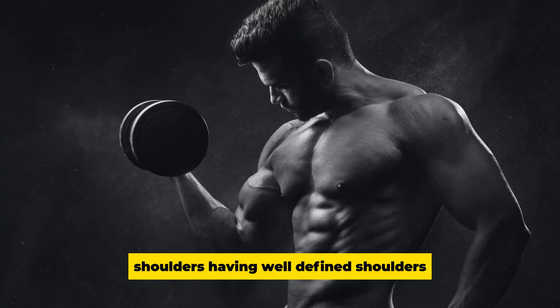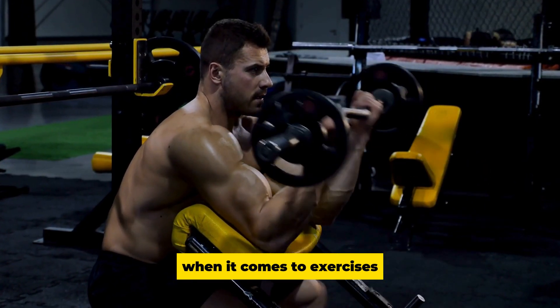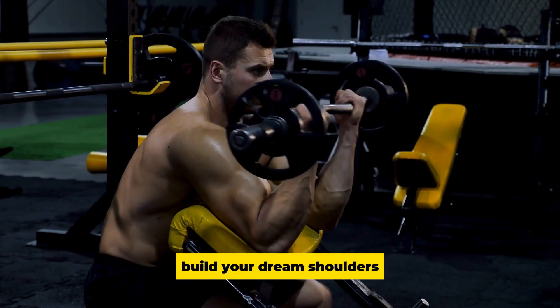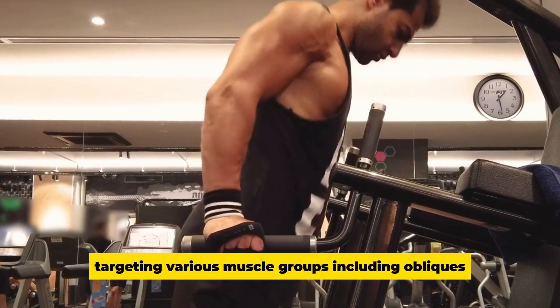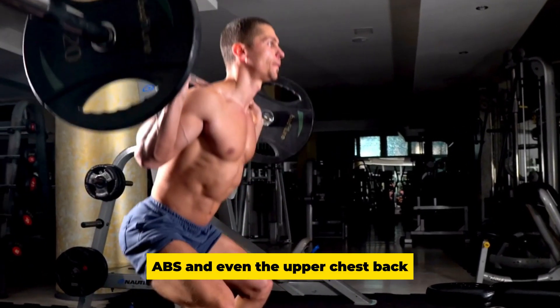Shoulders: Well-defined shoulders will drastically change your appearance. The overhead press and lateral raises build your dream shoulders. The overhead press is particularly functional, targeting various muscle groups including obliques, abs, and even the upper chest.